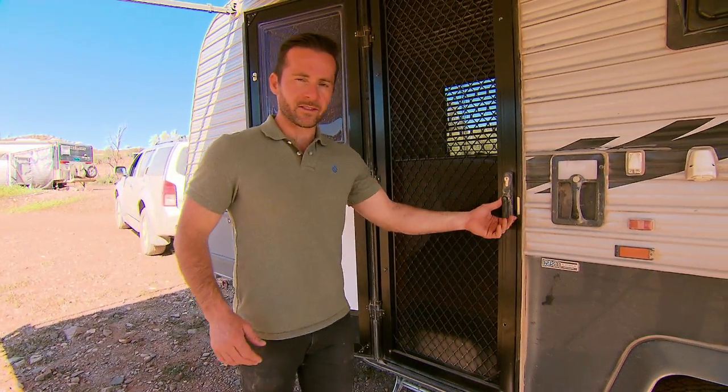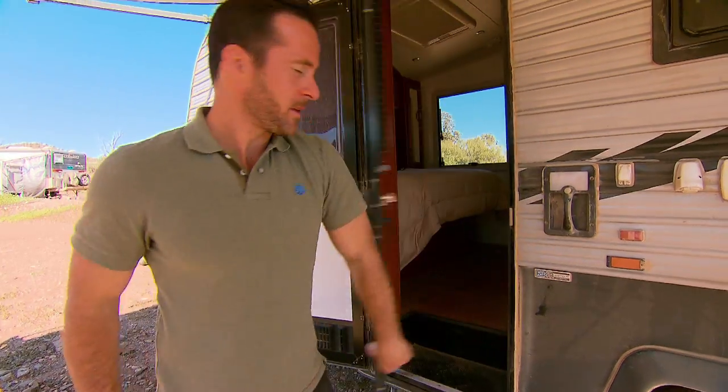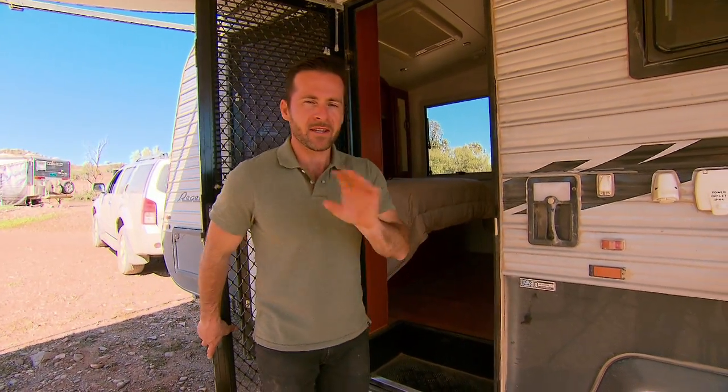With the benefit of the split-door system, you can sleep at night enjoying the breeze, but leaving those pesky bugs outside.